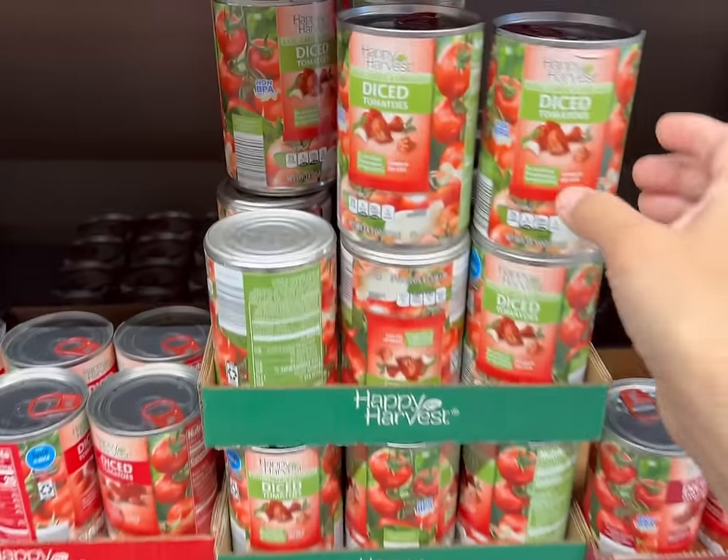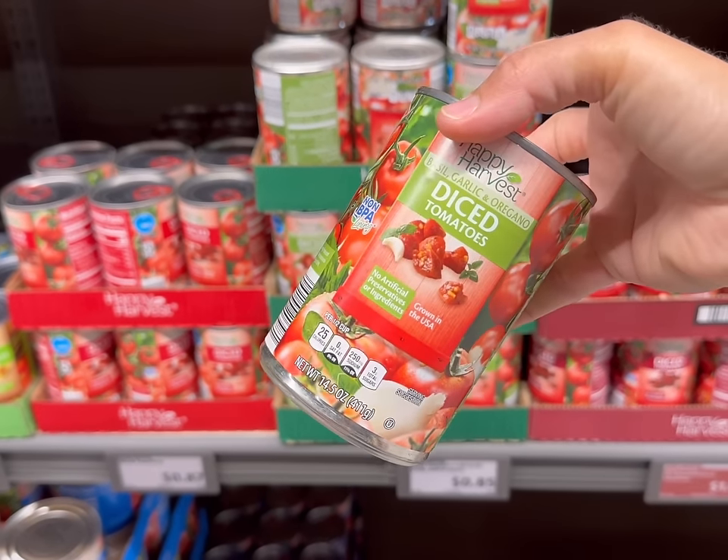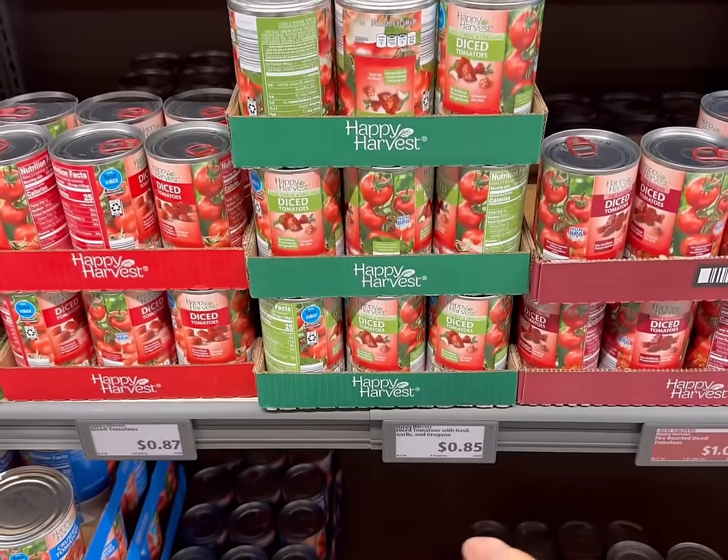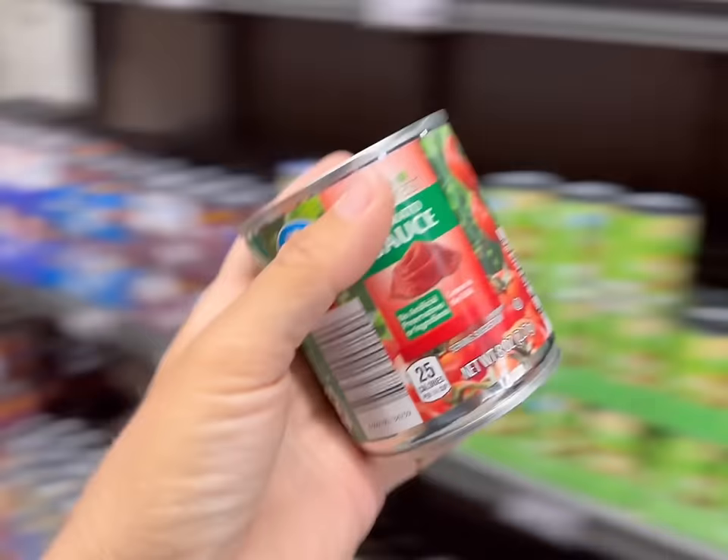Next, I'll grab a can of diced tomatoes. They have a similar one at Walmart too with the basil and garlic. This one has oregano also — it's 85 cents. And I'm also going to grab a can of tomato sauce for 43 cents.